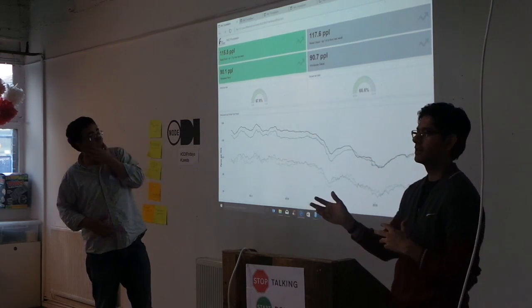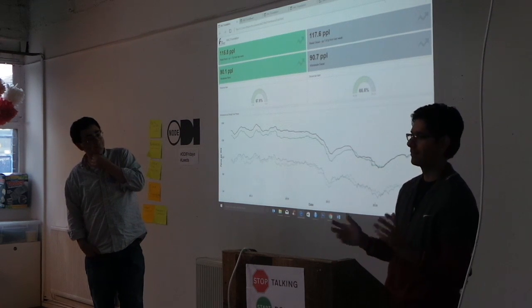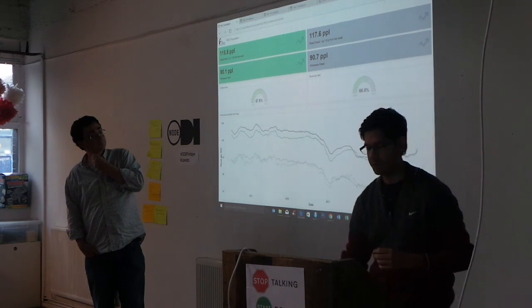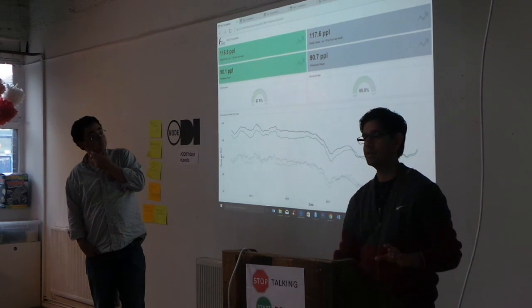We originally set out to make eight, but time conspired against us. We managed to make five. The rest of the dashboards I was about to show you are basically picking up open data.